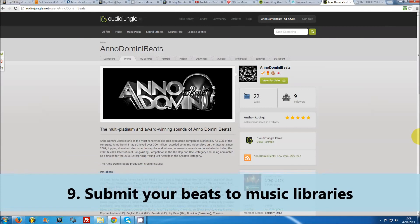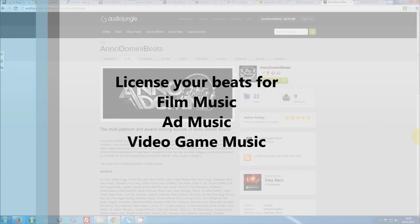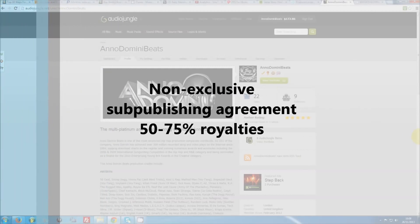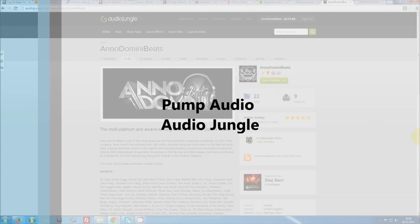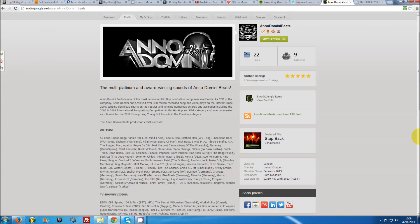Number nine: submit your beats to music libraries. There are a large number of music libraries and stock music websites online, ranging from general sites to industry-specific sites for film music, ad music, or video game music. When you upload your beats, you will usually have to enter into a non-exclusive sub-publishing agreement, which means you are signing over the right for those websites to make money with your music in exchange for a profit share. They usually charge somewhere in the region of 50% to 75%, so that's a pretty big chunk. However, a lot of producers make good money licensing their beats through websites such as Pump Audio or Audio Jungle, reaching a new audience of video creators, advertisers, and website owners. Just make sure you read any contract very carefully, as some of them are known to be fairly cutthroat.